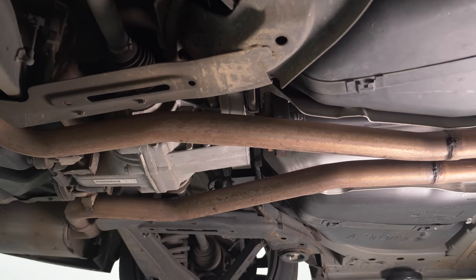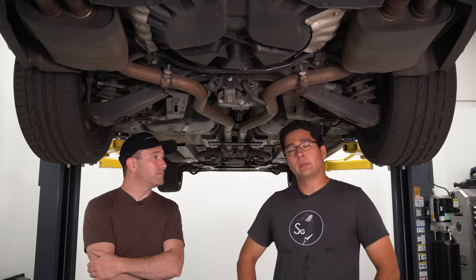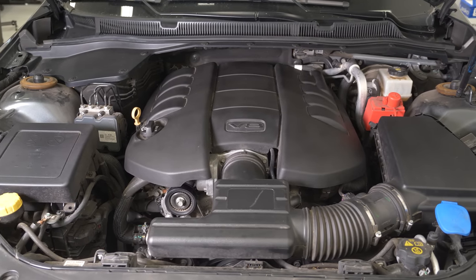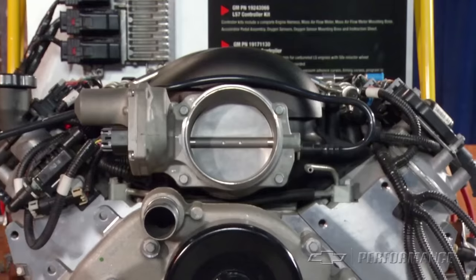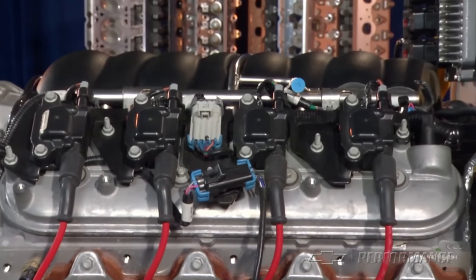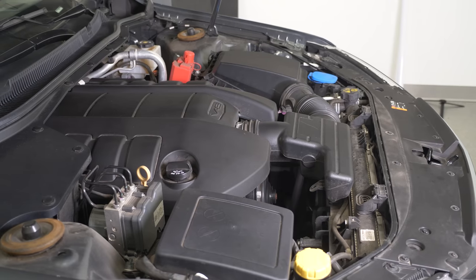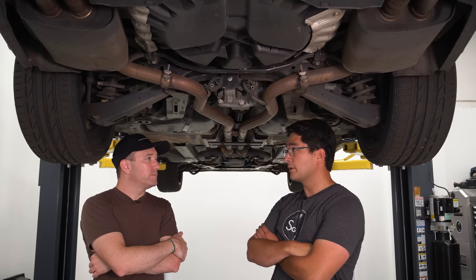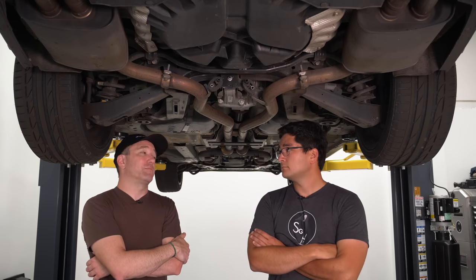The engine is an LS3 — again, much like the transmission, tried and true. It's been around a really long time, it's port injection only, not direct. Thankfully the manual does not have active fuel management, so it should be pretty reliable, unlike the G8. The owner deleted the skip shift — GM's version of fuel economy in a sports car forcing you from first to fourth. Easily deleted.